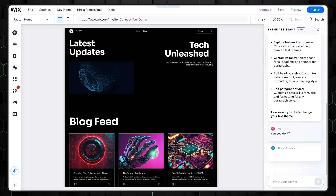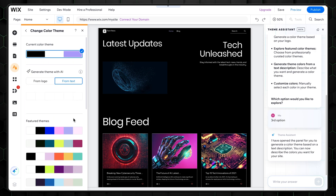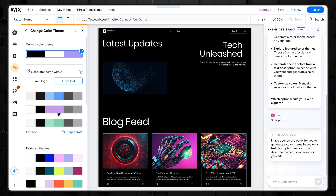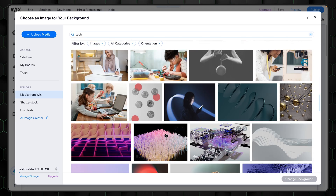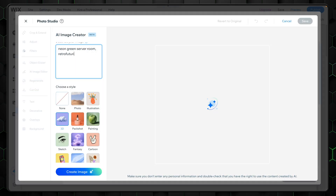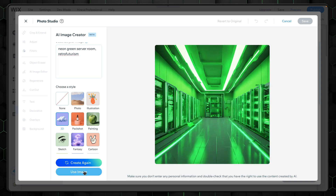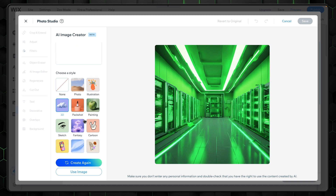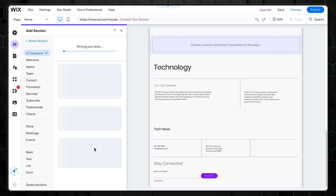Some of the editing options that stand out include easy font customizations, color scheme adjustments, and a library stocked with royalty-free images — which means no hunting for stock photos necessary. You get just the right mix of creative freedom without it becoming overwhelming. Wix AI can produce sleek, modern sites that don't feel cookie-cutter, from personal portfolios to small business sites. Overall, Wix ADI's approach to AI website design is convenient and brings just enough quality to justify it.